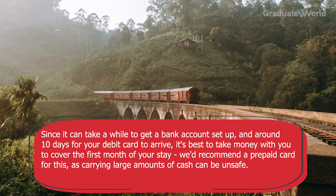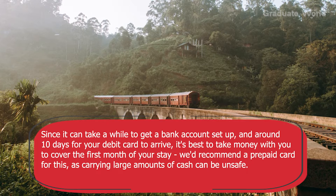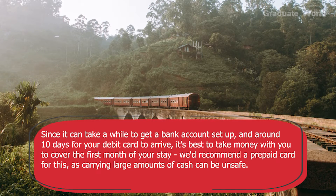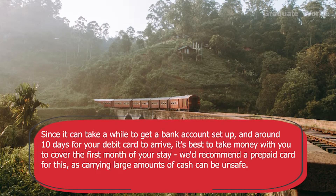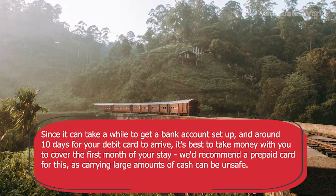Since it can take a while to get a bank account set up and around 10 days for your debit card to arrive, it's best to take money with you to cover the first month of your stay. We'd recommend a prepaid card for this, as carrying large amounts of cash can be unsafe.